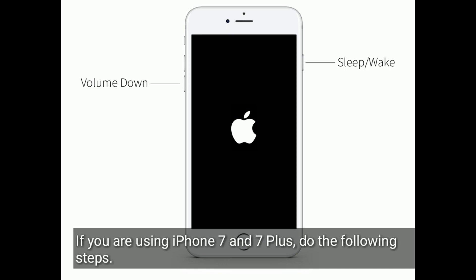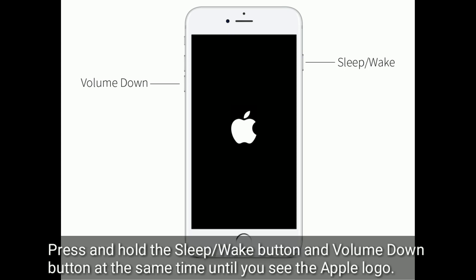If you're using iPhone 7 and 7 Plus, do the following steps: press and hold the sleep or wake button and volume down button at the same time until you see the Apple logo.